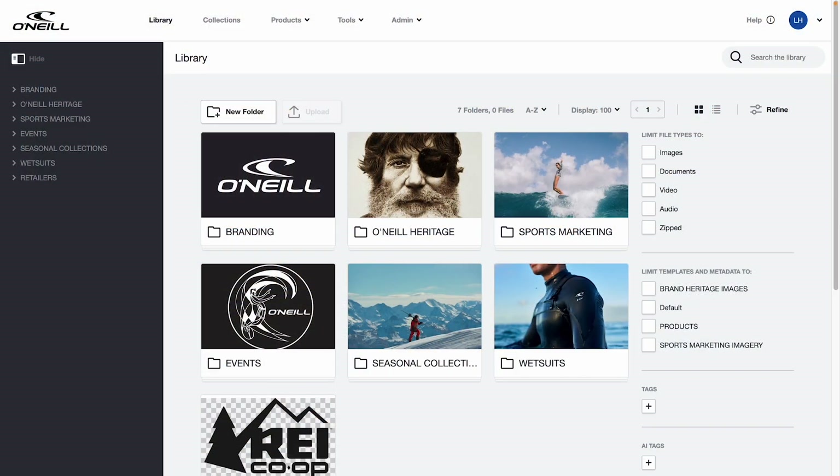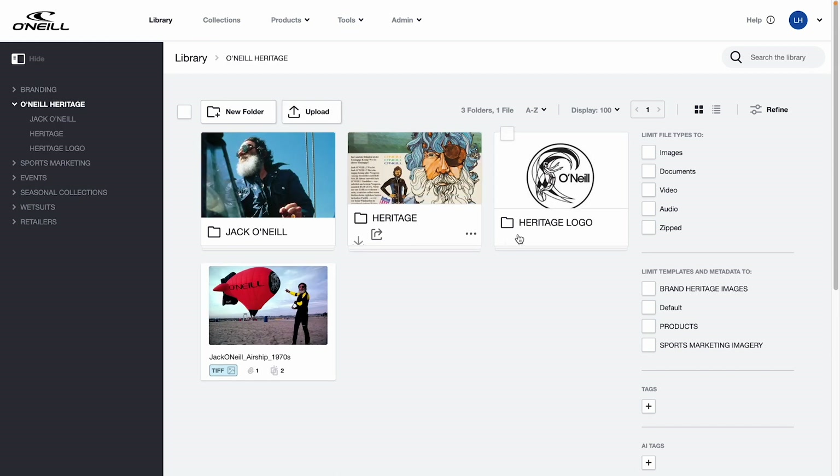Our first stop? The Library — home base for all your digital assets. All the images, videos, and graphics that bring your brand to life are organized and securely stored right here. Let's peek inside a folder. We designed our folder-based system to feel intuitive and instantly familiar so that your assets are always easy to find. You can also create as many subfolders as you need depending on how many different types of assets you have.